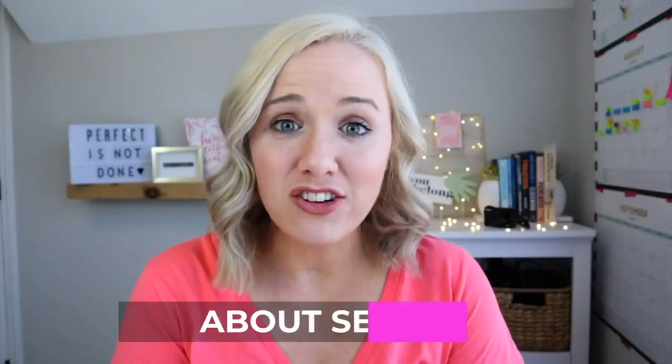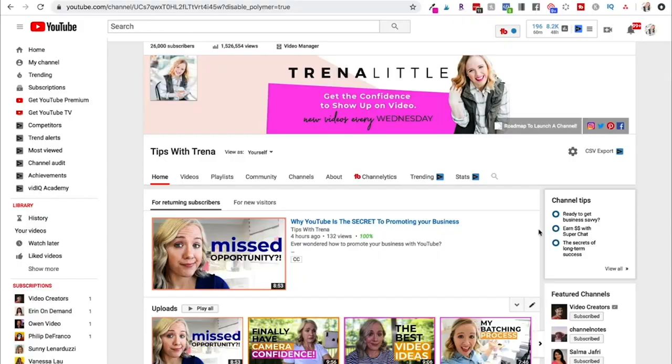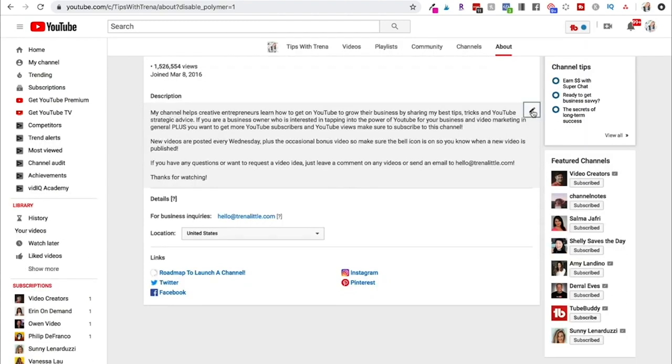The next thing is your about section, and you can actually have links that are clickable from your channel banner. Let me show you how to do that and what you should say in that about section to really maximize that piece of real estate on your YouTube channel homepage. The way to get links up there is through your about section — come to that tab and hover your mouse over the pencil to start writing information about you.